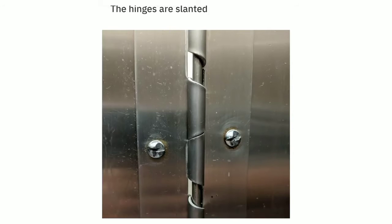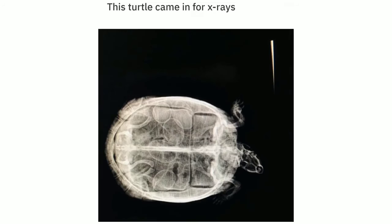The hinges are slanted so that the door closes itself. This turtle came in for x-rays and they found eggs.